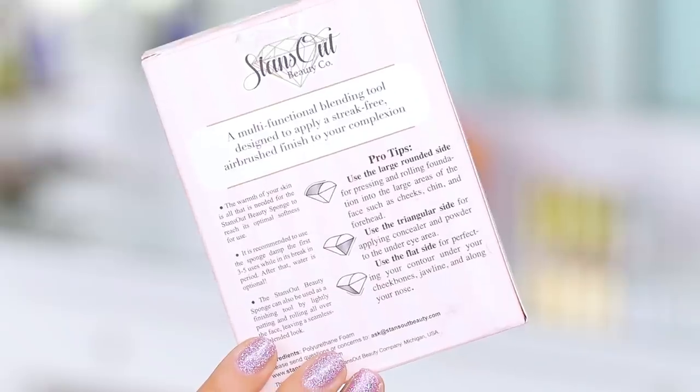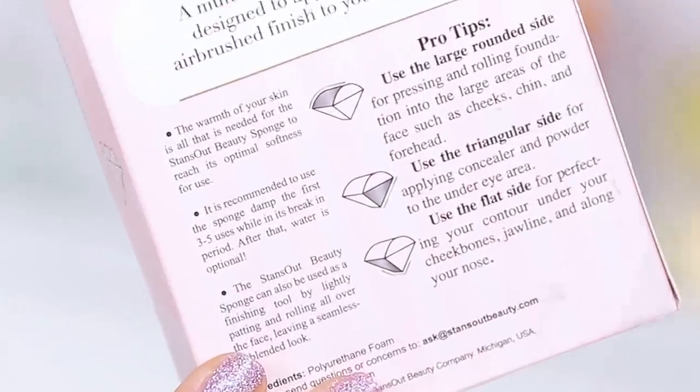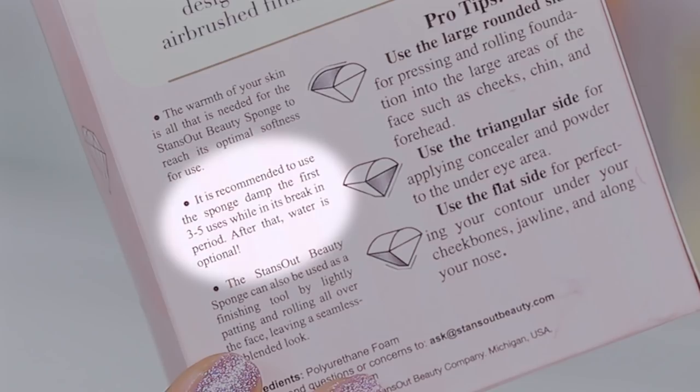I was reading the back of this box and it actually says that after you use it three to five times, you do not have to wet the sponge, but to break it in you should wet the sponge. Which I think is really interesting because I always wash my beauty blenders every single time or every other time at least. And for this I guess you break it in, you use it a few times, you clean it, and then it's fine to use without water. I don't really know how that works. I'm kind of intrigued.